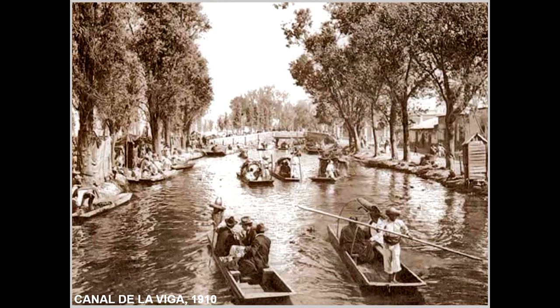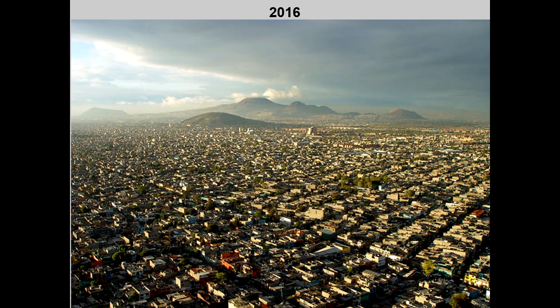Soon, the lakes were practically dried and only some channels were left as witnesses of the lacustrine past of the city. Mexico City's urban area kept growing on the lake sediments of the valley and became the huge metropolis that exists now, with a population of more than 20 million inhabitants.